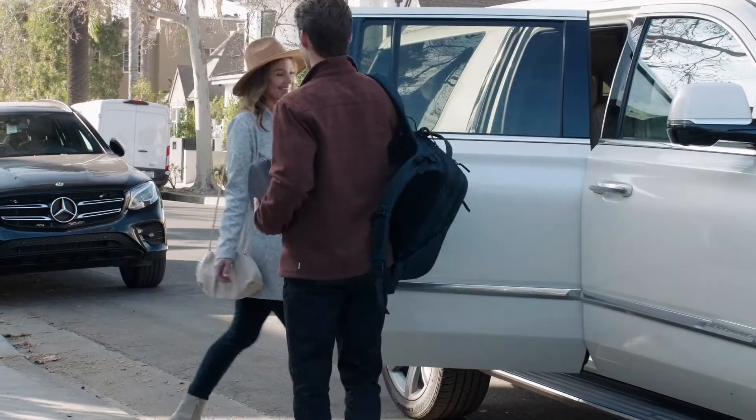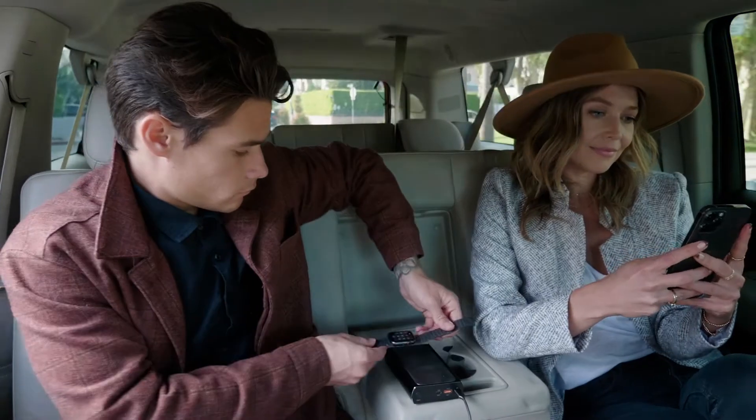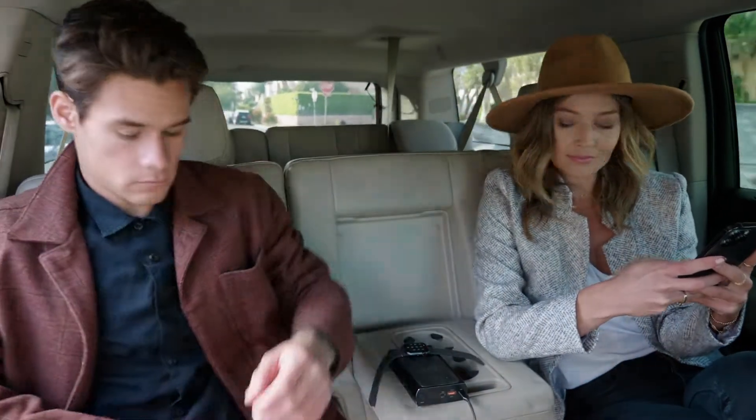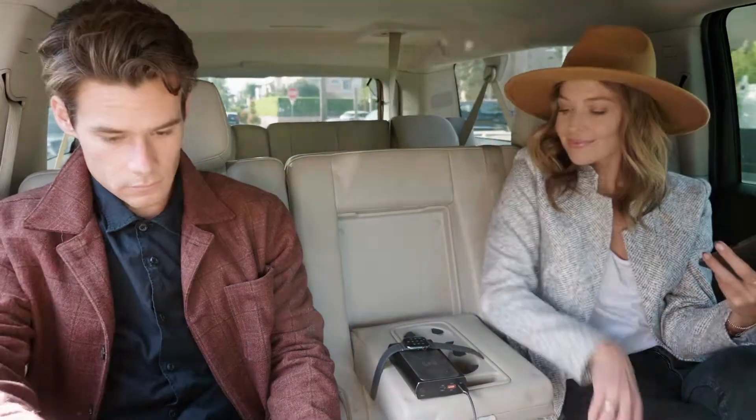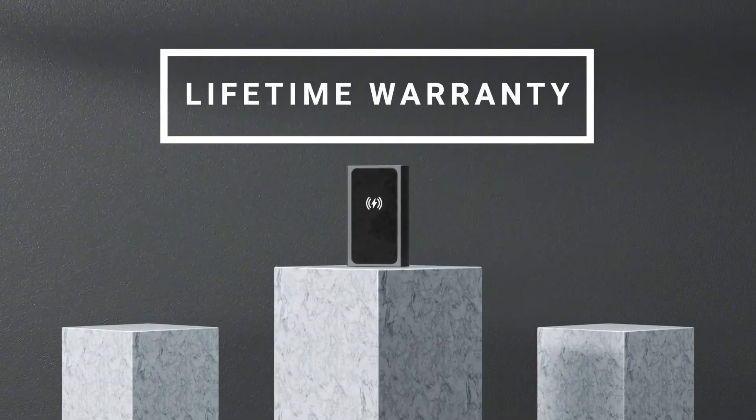That kind of power in our efficient design means you're able to be productive no matter where you are. Scout Pro is sized right for portable powering on the go and made safe for everything including air travel. Most of all, we back Scout Pro with a lifetime warranty.